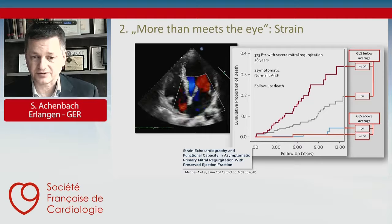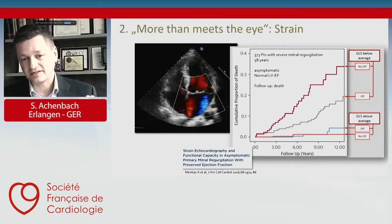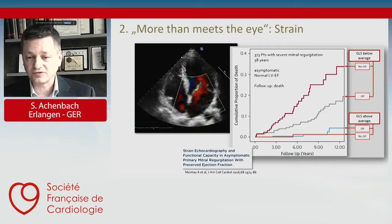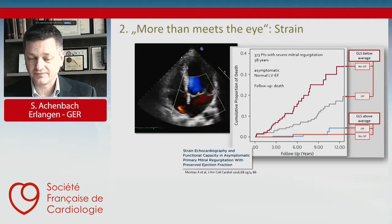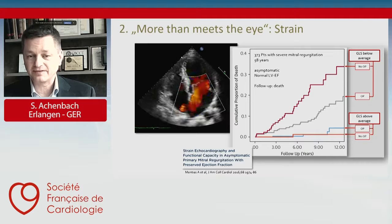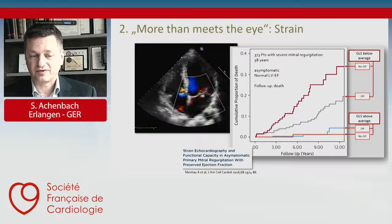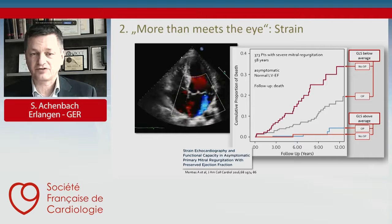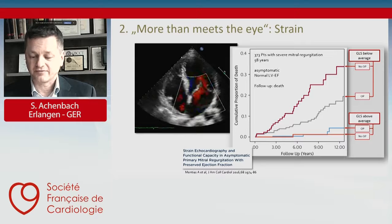This also has clinical applications. Consider asymptomatic patients with valvular regurgitation — mitral regurgitation — where the patient is asymptomatic and ejection fraction is normal. There is good data that reduced strain indicates patients who have a higher risk of mortality. A trial from the Mayo Clinic has shown that surgery is beneficial in patients with reduced strain, but in patients who have normal strain, there is no benefit from surgery because they have a pretty good prognosis even without surgery. Strain detects early ventricular damage and has become a very useful tool.